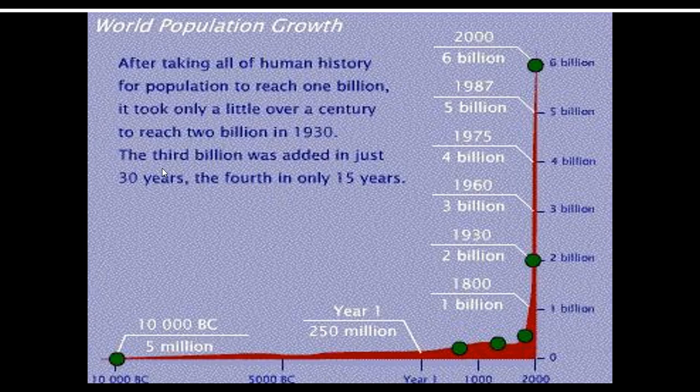Population growth is going to spike. It took all of human history for the population to reach one billion, which was in 1800. Then it started to balloon — the second billion was added in 130 years, the third billion in just 30 years, then 15 years, cutting down even further. There were over 7 billion people at this point.